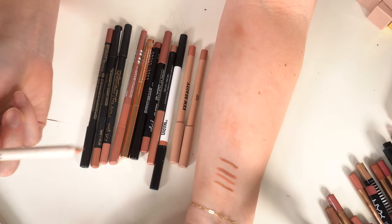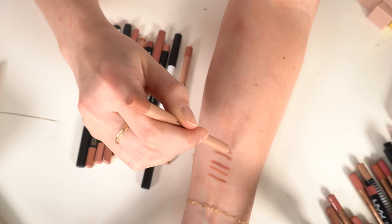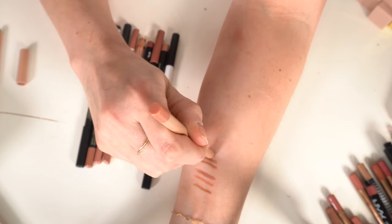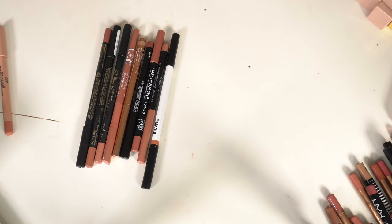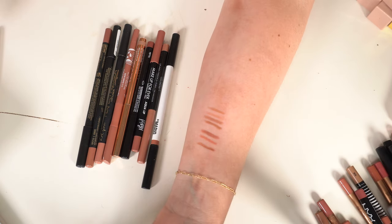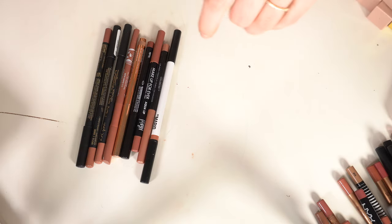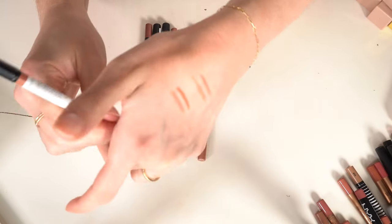The KKW Beauty lip liner in Love — a really good brown from the Mrs. West collection. Nude Number One, Nude 0.5, and Nude 1.5 — all favorites. Nude 1.5 and Nude 0.5 are very similar so keeping Nude 1.5 and decluttering Nude Number One. Also have Makeup by Mario in Dimitri — a lighter pinky nude, keeping that.